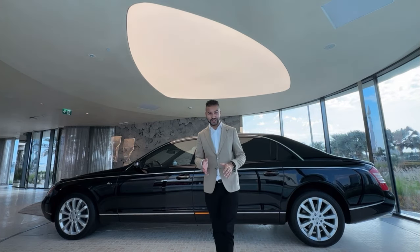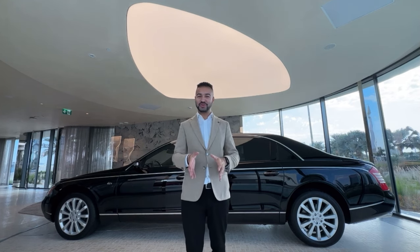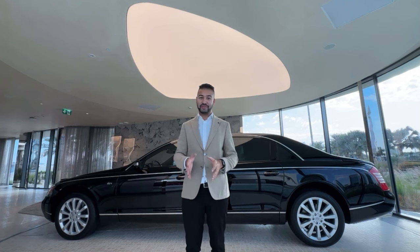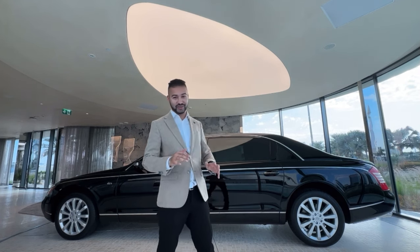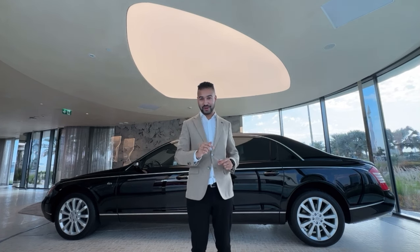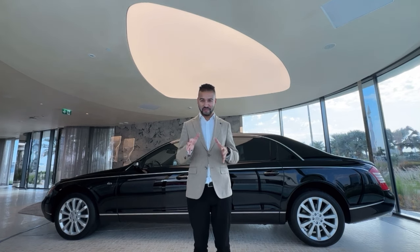The Maybach 62 is called the Maybach 62 because it is 6.2 meters long. You've also got a shorter wheelbase version, the Maybach 57, which is 5.7 meters long. This is my all-time favorite car. One of the cool features is the roof in front has solar panels — I'll tell you more about that later. Let's jump inside the incredible Maybach.